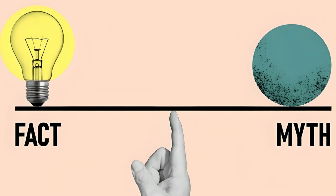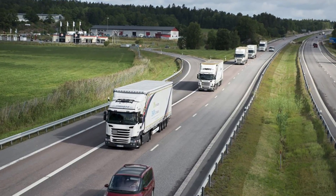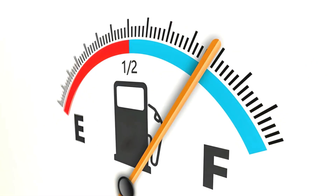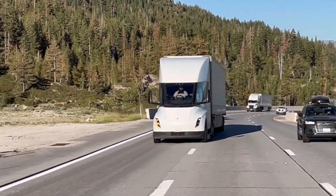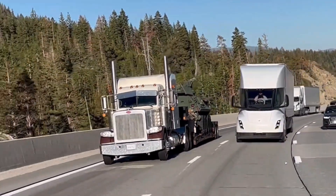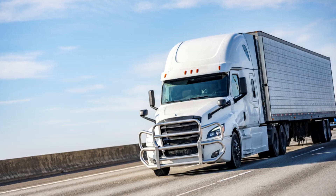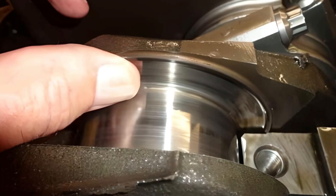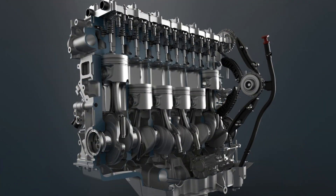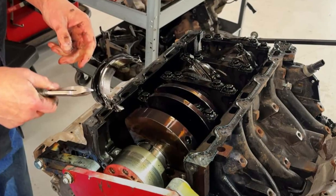Let's begin by debunking the most widespread myth in diesel driving: the belief that operating at the lowest RPM possible always preserves fuel and minimizes engine wear is only partially true. Under constant light load and flat terrain, that strategy can be efficient. But under moderate to heavy load, lugging the engine at low RPM leads to high cylinder pressures, incomplete combustion, excessive soot, and oil dilution. This practice quietly accelerates internal wear, and over time it compromises your injectors, EGR system, and even the crankshaft bearings.